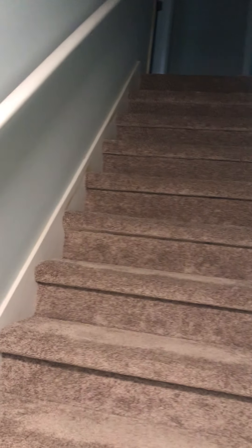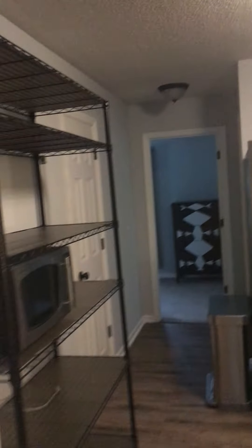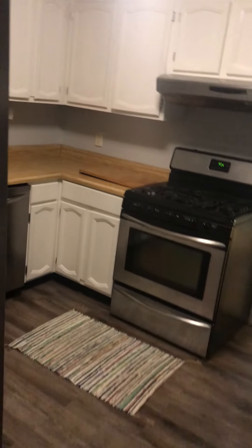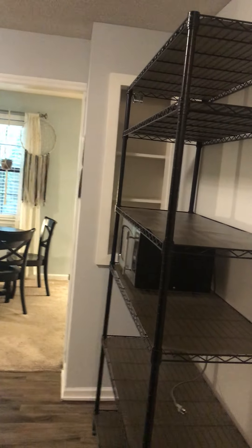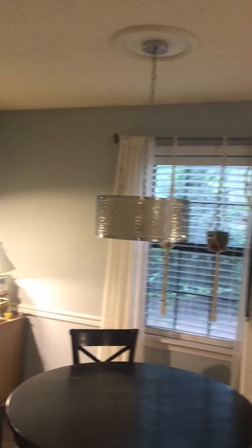Here's the stairway upstairs. The kitchen has new flooring. There's a gas stove. The ceiling looks pretty good. Here's the dining room — I kind of bypassed that. Here's the kitchen.